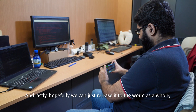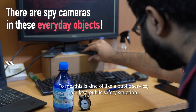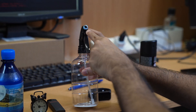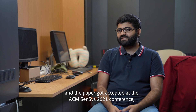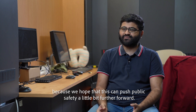And lastly, hopefully we can just release it to the world as a whole and let anyone that has this laser sensor on their phone use the app freely. To me, this is kind of like a public service or a public safety situation. We just submitted and got accepted into Census 2021, and we're really excited about this work because we hope that this can push public safety a little bit further forward.